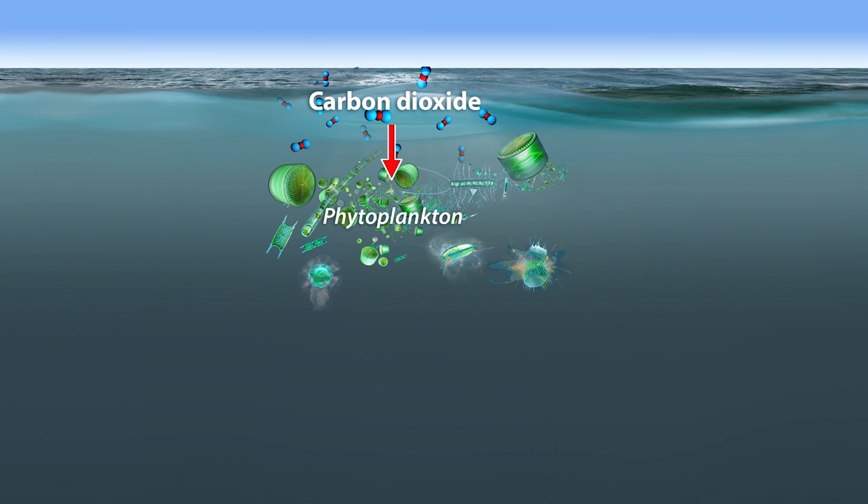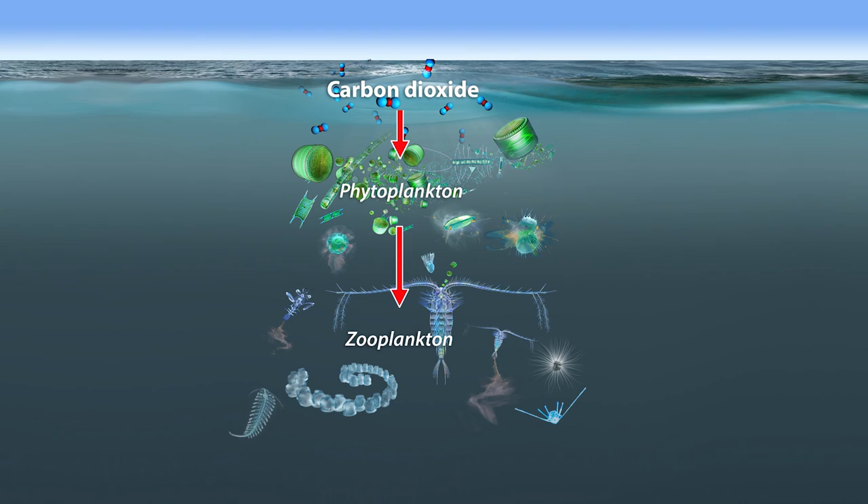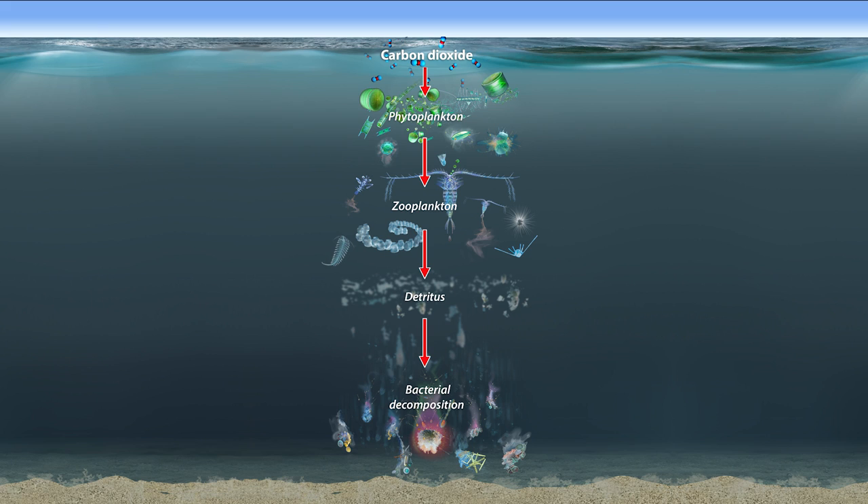The phytoplankton, which forms the basis of the food chain, is in turn consumed by the zooplankton. The zooplankton includes small crabs, worms, foraminifera and various larvae, as well as juvenile fish, known as ichthyoplankton. Dead phytoplankton and zooplankton sink vertically through the water column as detritus to the deeper water layers. These particles serve as a food source for the organisms living in the seabed. At the same time, these particles are decomposed by bacteria and microbes as they are transported through the water column.